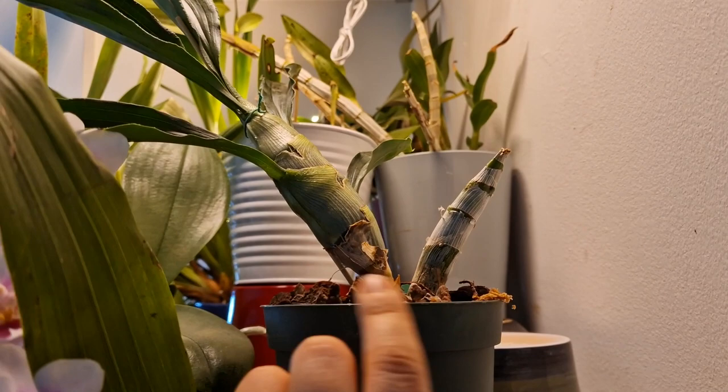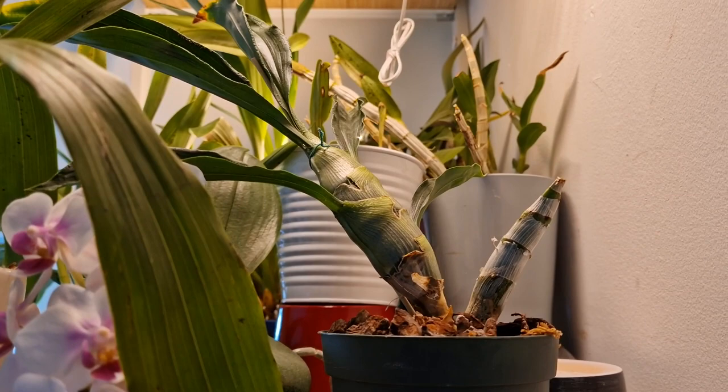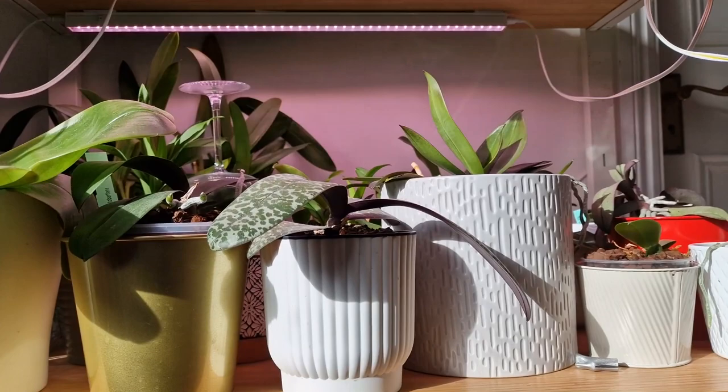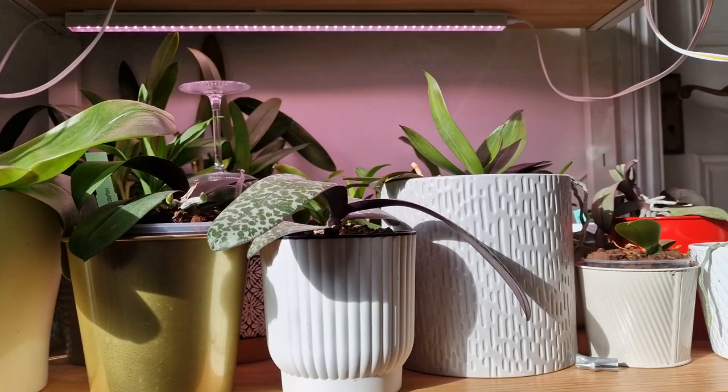The Catasetum grows very very well — that's the oldest bulb and that's the new one, which is much larger and plumper than the older one. So the plant is healthy but didn't bloom. Those are the two plants I wanted to show you up here. I hope my hands don't shake too much — they can be quite unstable sometimes.